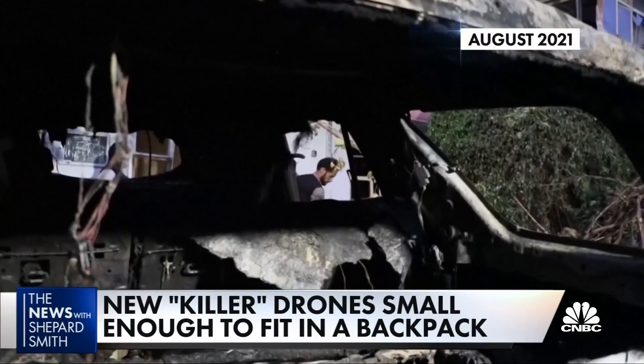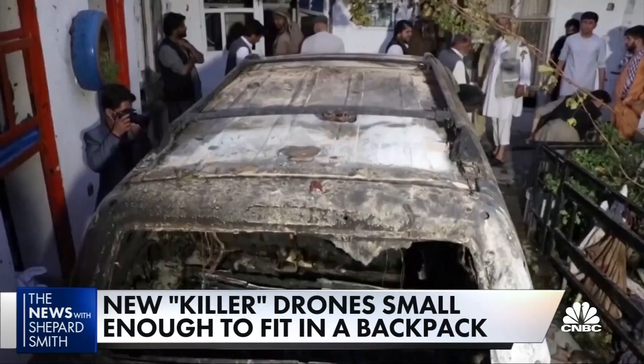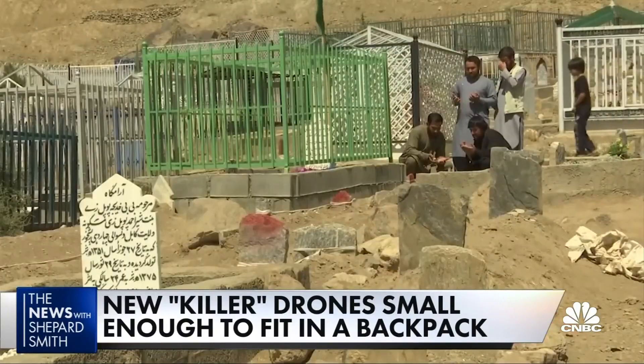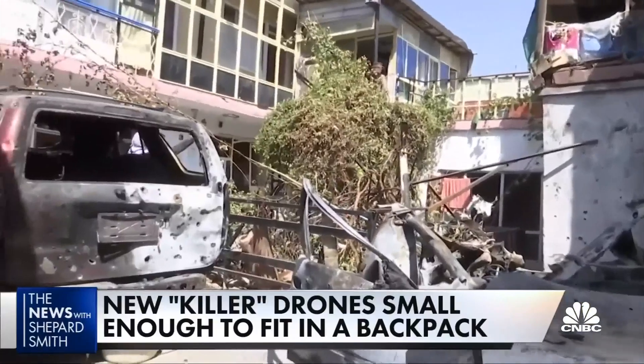The Pentagon has made deadly mistakes using drones, including in August when the U.S. military fired at what it thought was an ISIS target, but instead killed 10 civilians, including seven children. Officials told NBC News analysts saw a child in the target area, but the missile had already been launched.